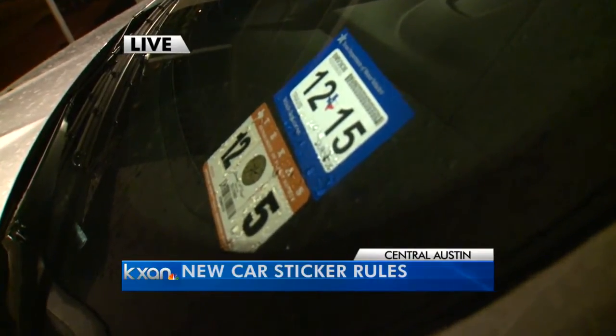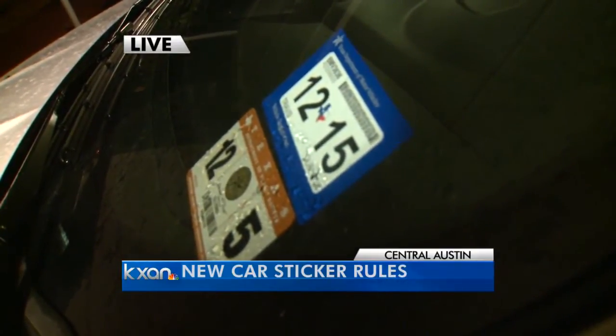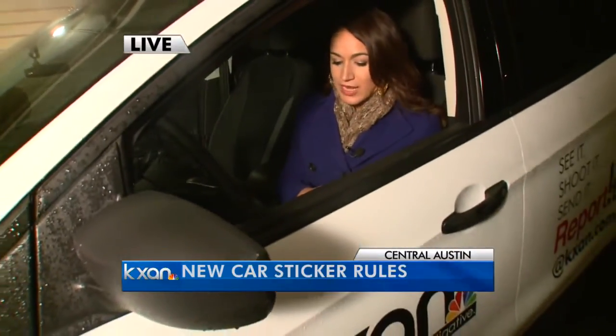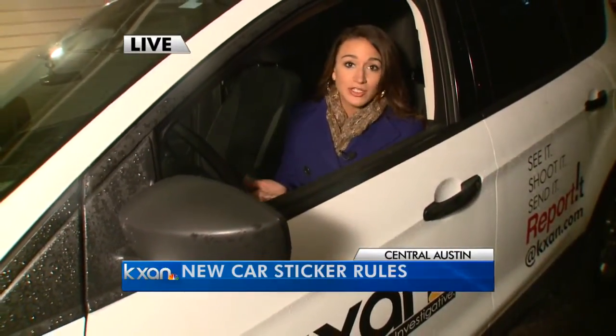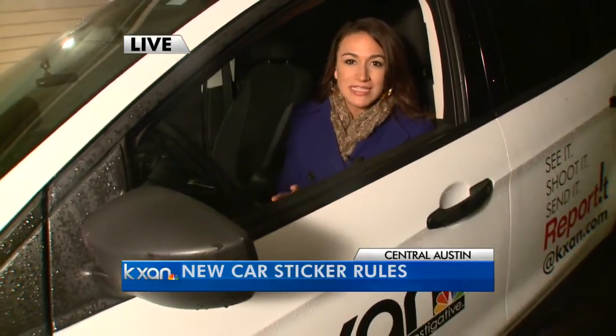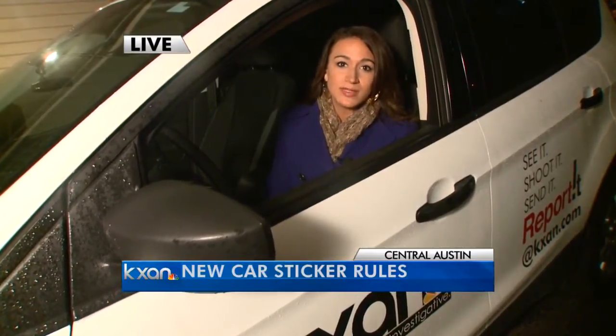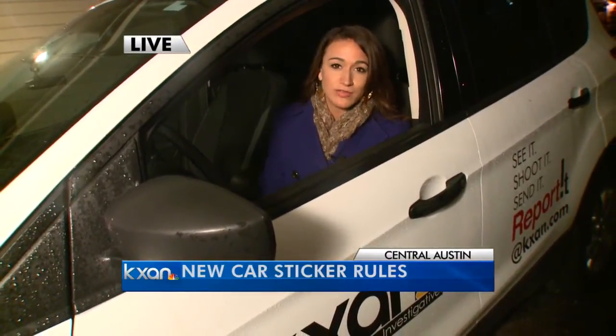So what if you have two stickers right now that are valid? A year from now, all of us will be synced up properly. But over the first year, if your current inspection is good past the due date of your registration, you're actually good to go. And if you're still confused, that's okay — we've broken things down in more detail and have a link to the Two Steps, One Sticker website in the online version of this story at KXAN.com.